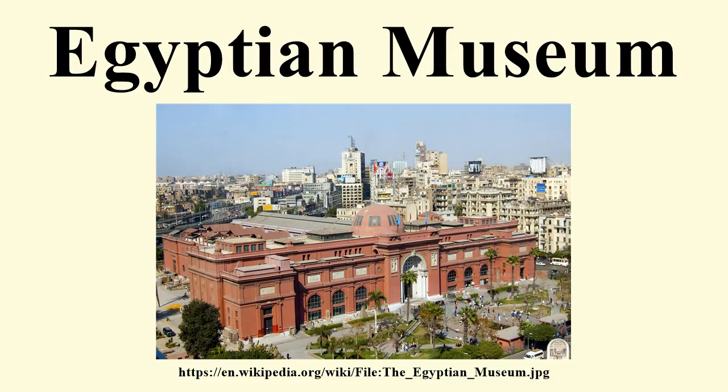The building lay on the bank of the Nile River, and in 1878 it suffered significant damage in a flood of the Nile River. In 1892, the collections were moved to a former royal palace in the Giza district of Cairo. They remained there until 1902, when they were moved, for the last time, to the current museum in Tahrir Square.